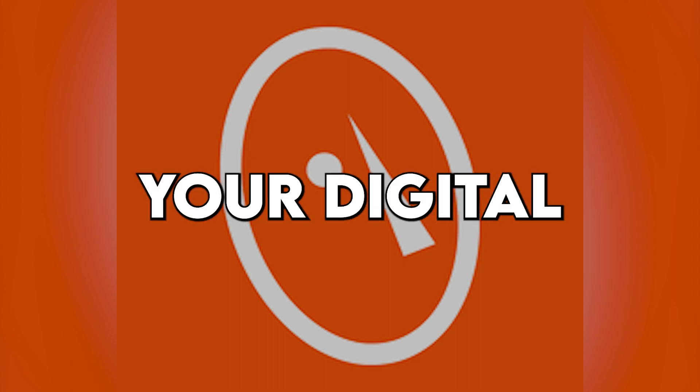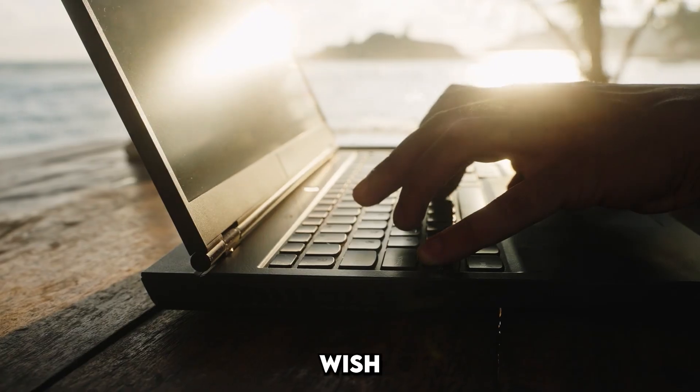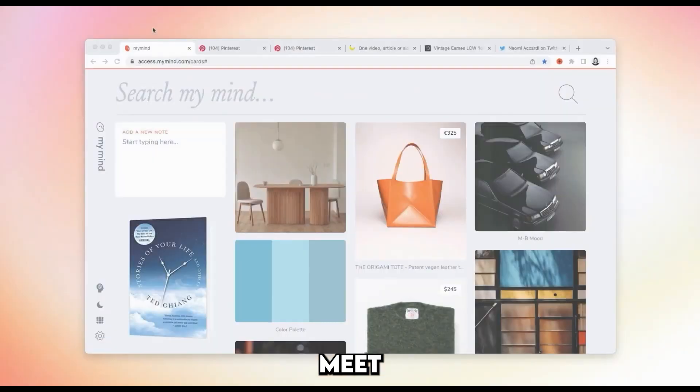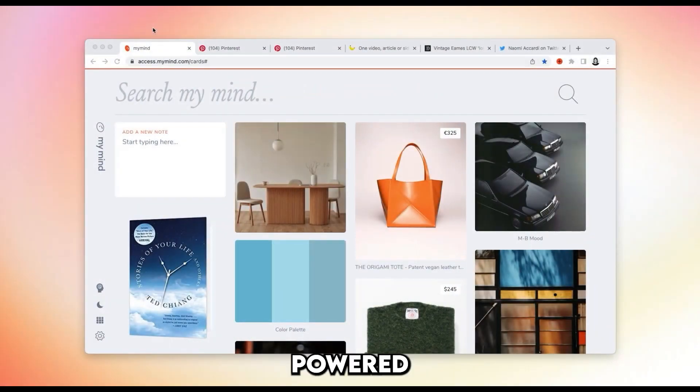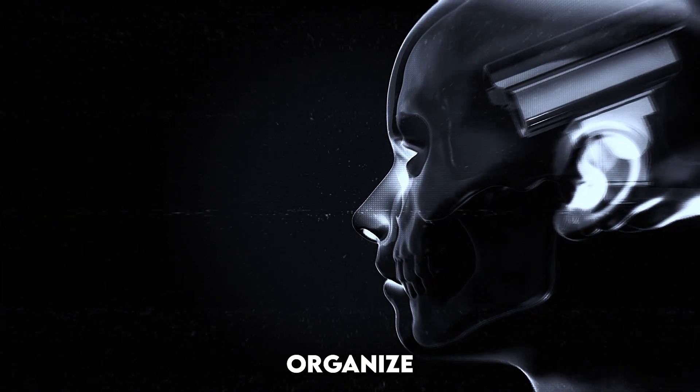MyMind — your digital vault for knowledge. Ever stumble upon inspiring images, important articles, or thought-provoking quotes that you wish you could easily recall later? Meet MyMind, an AI-powered personal knowledge management tool that transforms how you capture and organize your thoughts.